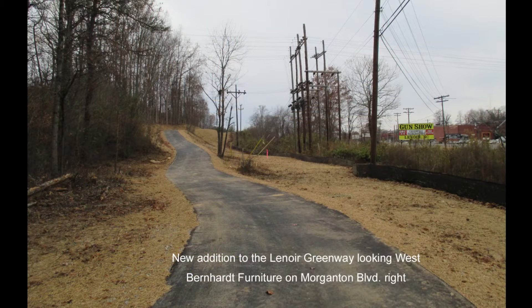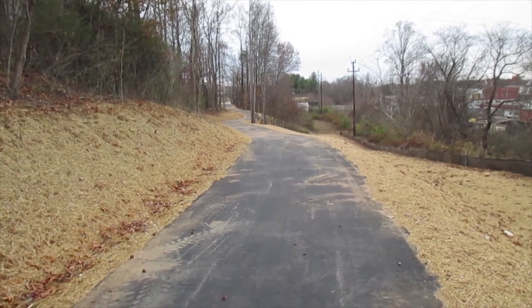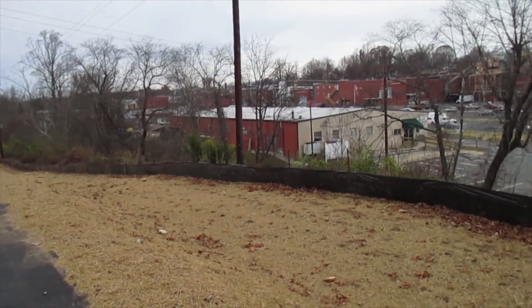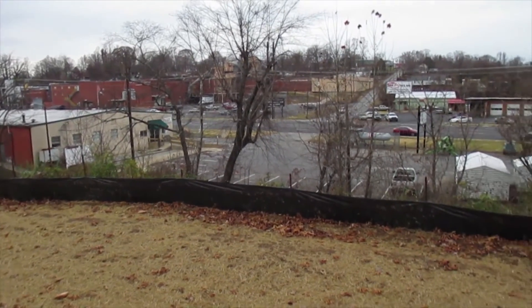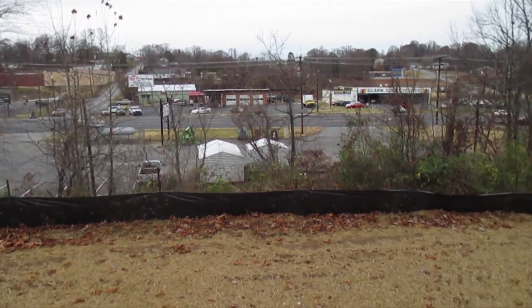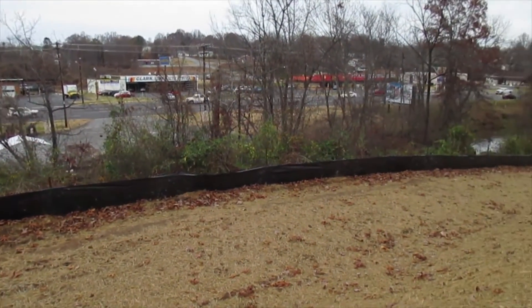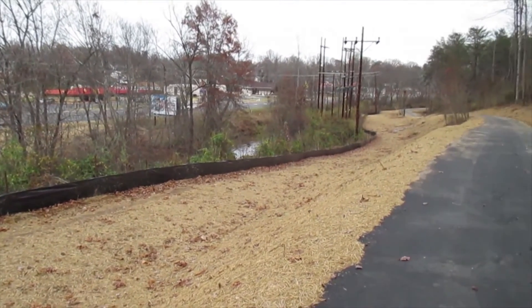New addition to the Lenore Greenway looking west. Bernhardt Furniture Company on Morganton Boulevard to the right. Now I'm at the top of the hill, and as you can see: Bernhardt, Fix It Tire and Auto, Clark Tire, on Morganton Boulevard.